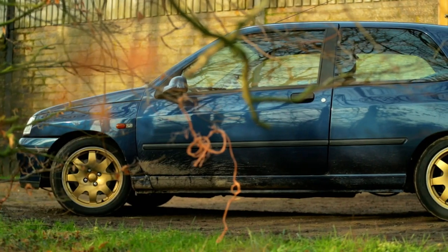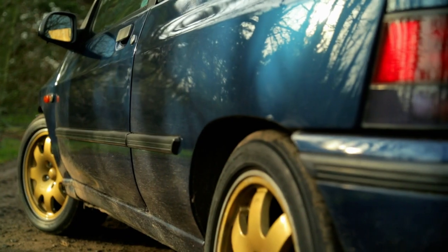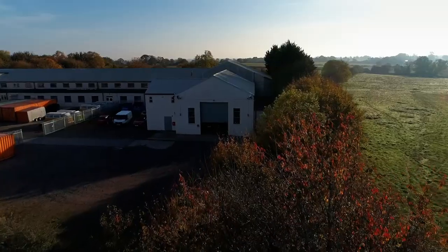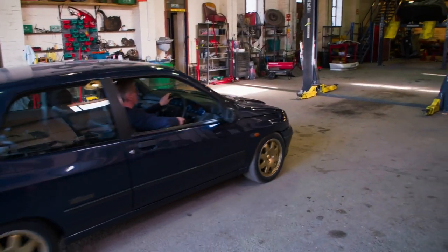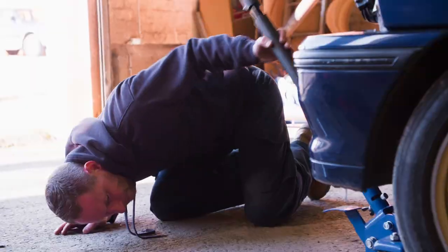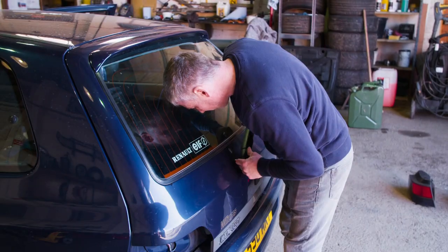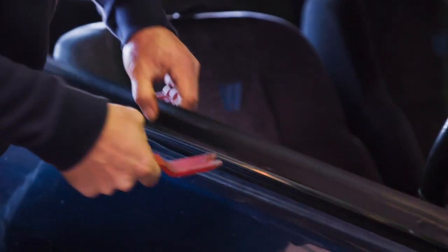I think that car could sell for £14,000 or £15,000. So not only do we rescue one of the true greats, I think we give ourselves a massive potential for profit. Back at the workshop, the mechanics get cracking. The Clio Williams is getting a complete respray, so the first job is to strip the car down ready for the paint shop.